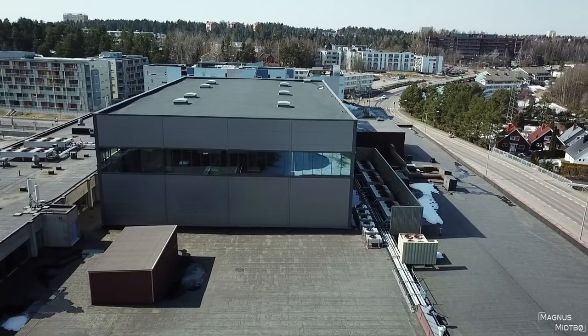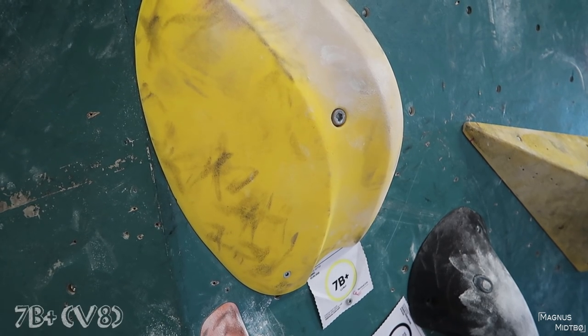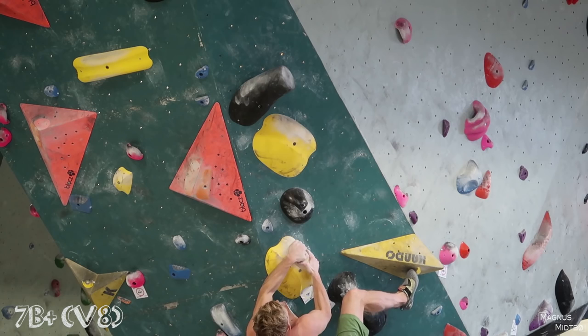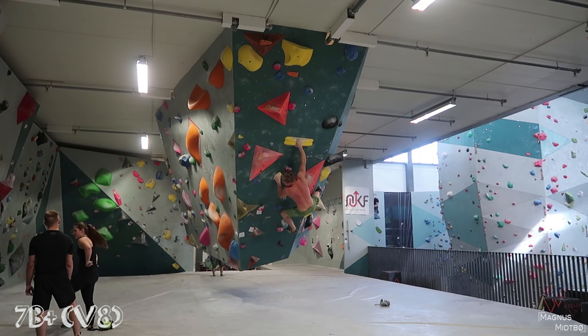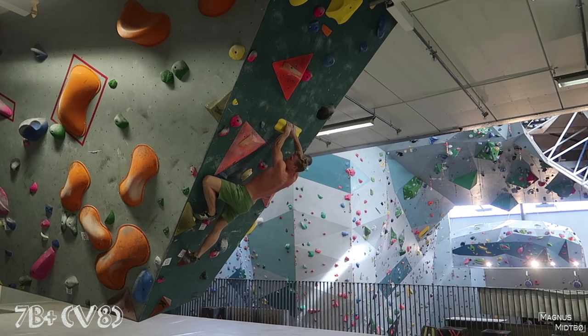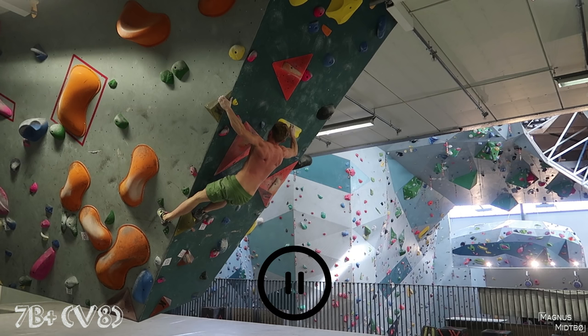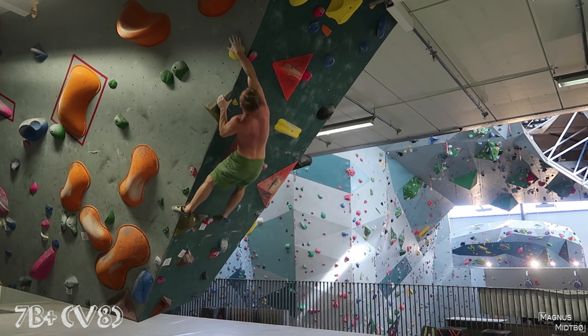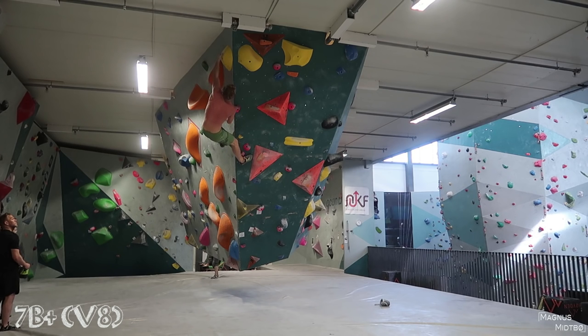Before today I hadn't climbed for 10 days, so I was excited to see how my body would feel. This yellow first one is a 7b+. It starts a little bit awkward — jump out to that pinch, get a heel hook, cross to the pinch which is pretty bad, briefly match the pinch, and this move out to the edge is not easy. This foot match right here is probably one of the hardest moves on this boulder. The next move is really blind — you adjust your right hand a little bit to get your body off the wall to see what you're going for, then you do a high pull-up to get your feet up. The last part is not too bad.